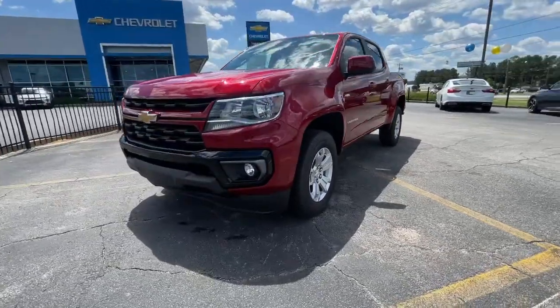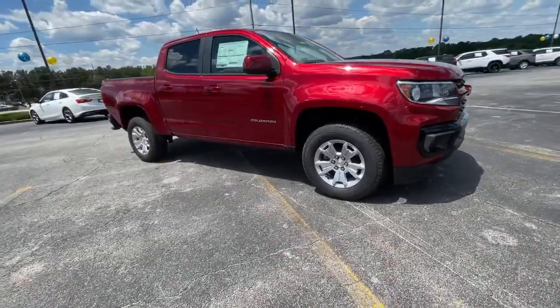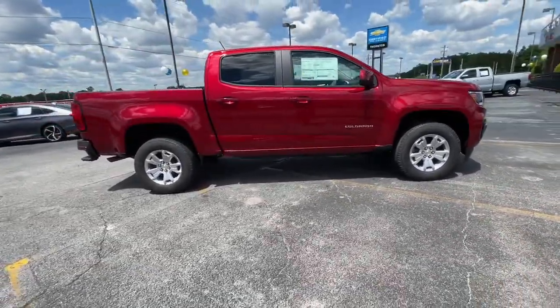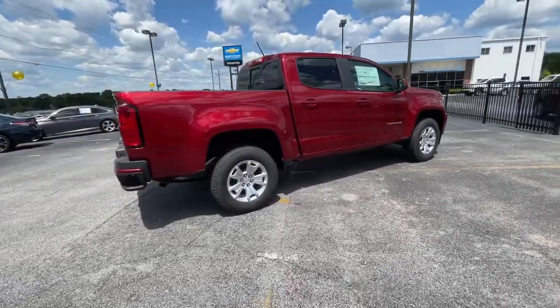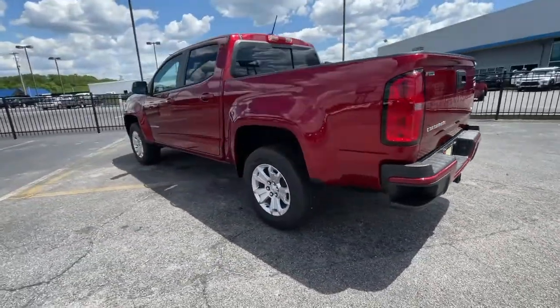Picture yourself in the 2021 Chevrolet Colorado. Get the job done in sleek and sporty style in the versatile Colorado — the midsize pickup that has the amenities and technology to keep you safe, comfortable, and connected.